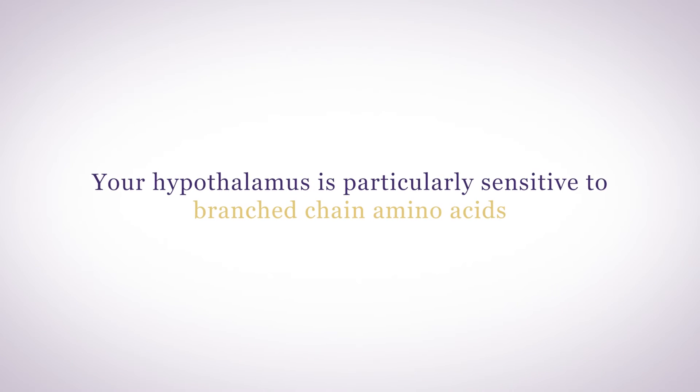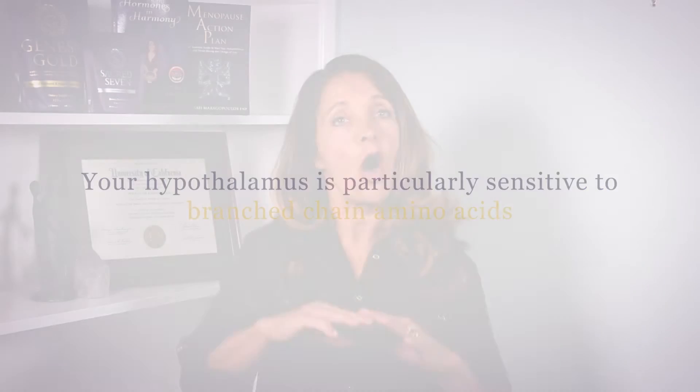Your hypothalamus is particularly sensitive to branched-chain amino acids, but it needs all of the essential amino acids — those that your body cannot manufacture — and it needs extra doses of non-essential amino acids, those that your body can make, because you often don't get enough from your diet alone.